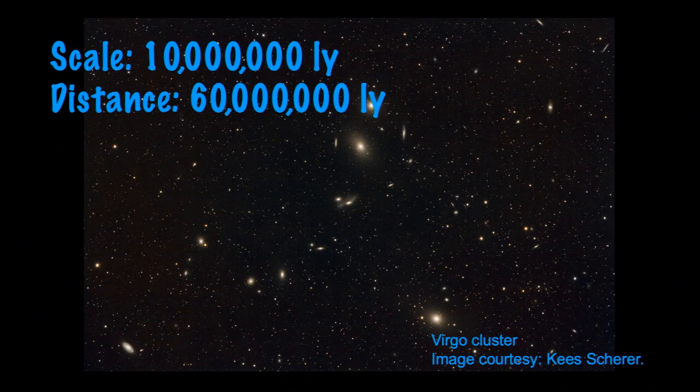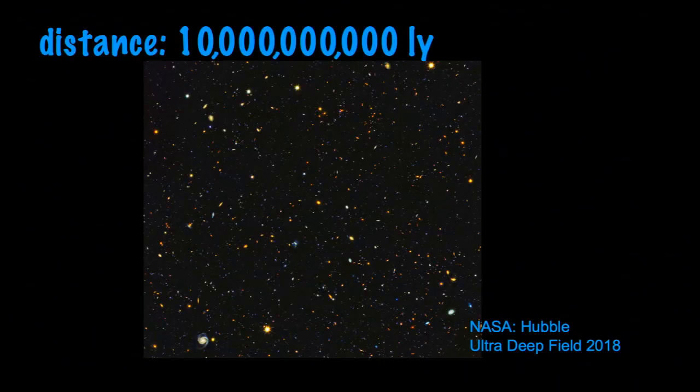There are many, many clusters. Clusters are really big, but they're much smaller than the universe. We can look out and see lots of those clusters and lots and lots of galaxies out to the farthest distances that we can see — about 10 billion light years away.